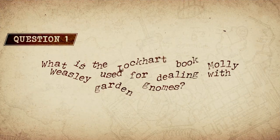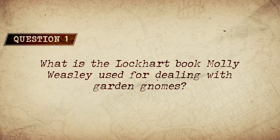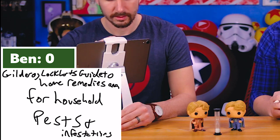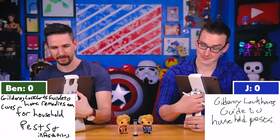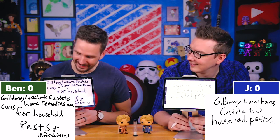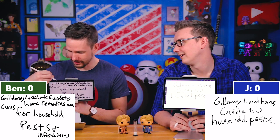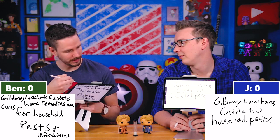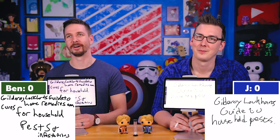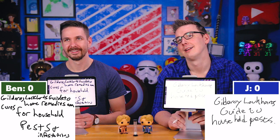Question one: What is the Lockhart book Molly Weasley used for dealing with garden gnomes? I think I've got it. Mine is just 'Gilderoy Lockhart's Guide to Household Pests.' Oh my gosh, that's what I had at first, but then I added 'infestations' and made it 'Guide to Home Remedies and Cures for Household Pests.' The correct answer is Gilderoy Lockhart's Guide to Household Pests.